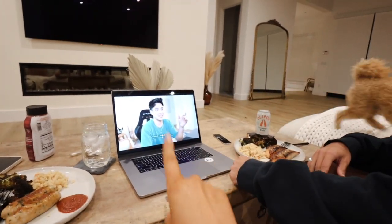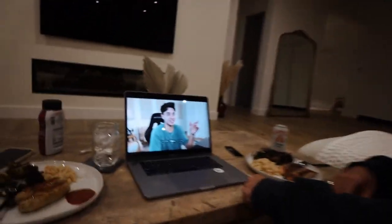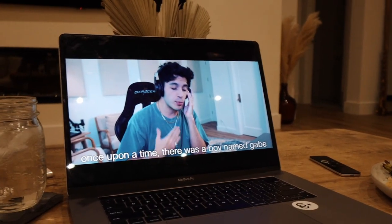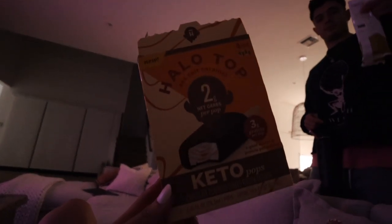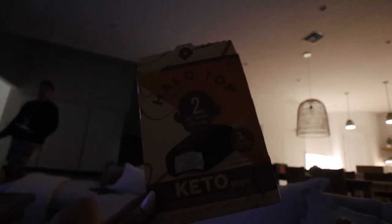While eating dinner we're reviewing Gabe's new video — he's making videos on his channel again, more than once a week. For dessert, Gabe brought out Halo Top keto pops — they're gluten-free and refined sugar-free, and they taste like normal ice cream. They're so delicious!